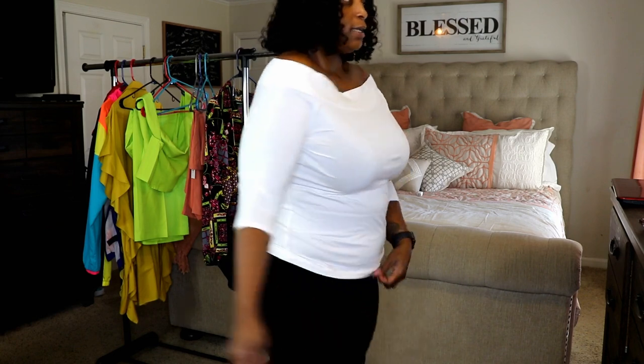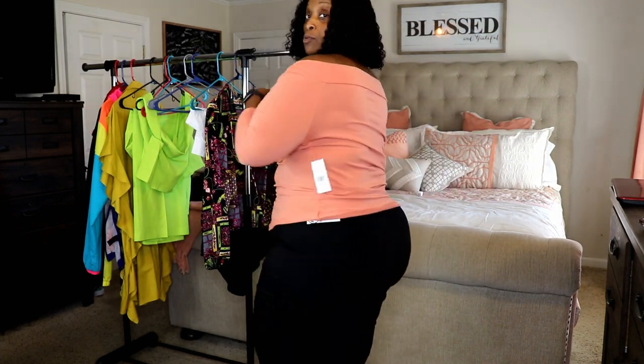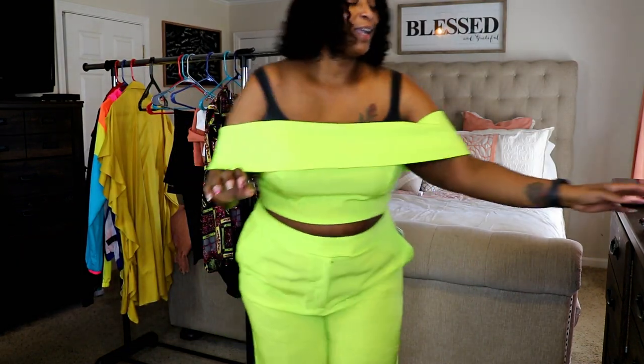I also have it in another color — same top, different color, also in a size 1. I love these shirts; I think they're great summer shirts and they give you a little bit of sexiness. I'm happy I got them in white since I'm always getting black tops, but it does come in black and I think I need to get that one as well.